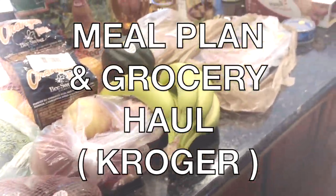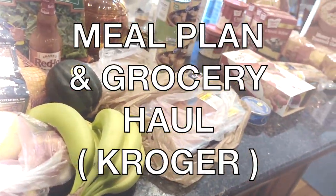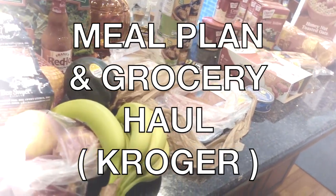Hey guys, it's Clara. Welcome back to my channel. This video is our meal plan for the week, but first a Kroger haul.